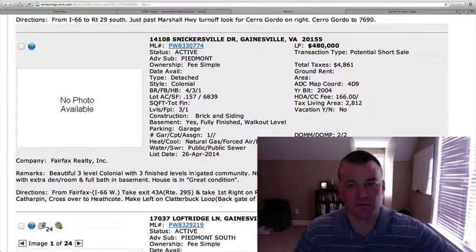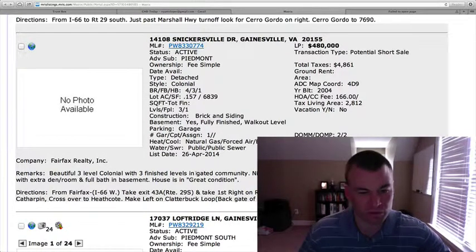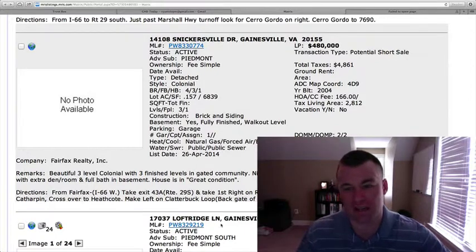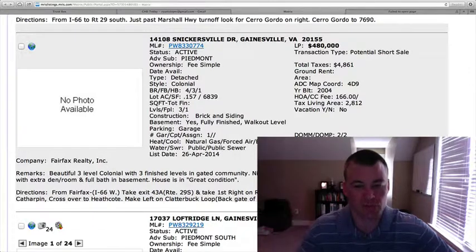14108 Snickersville Drive, $480,000. It's a Piedmont detached colonial. Four bedrooms, three and a half baths. Short sale. 0.157 of an acre. There are no pictures available yet. Just know that it is a short sale, subject to third-party bank approval. 2,800 square feet.